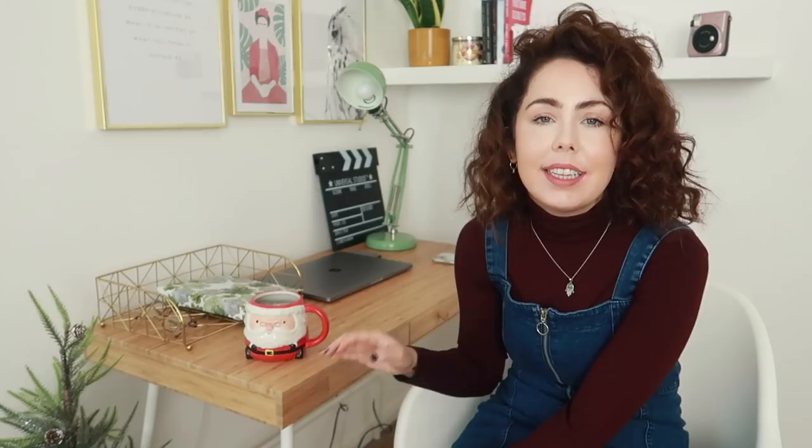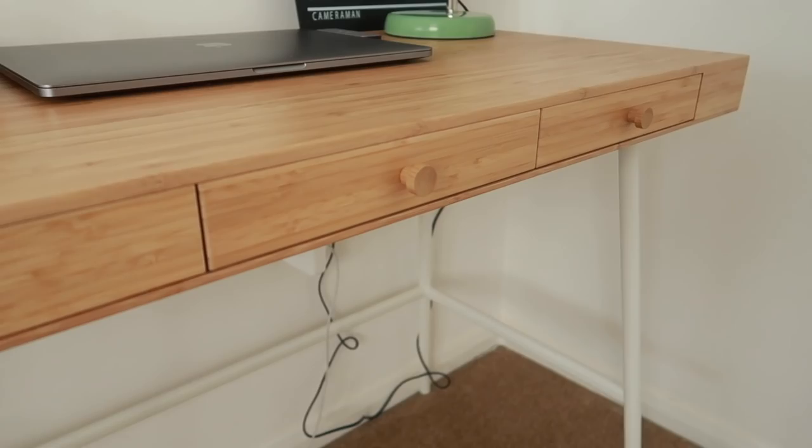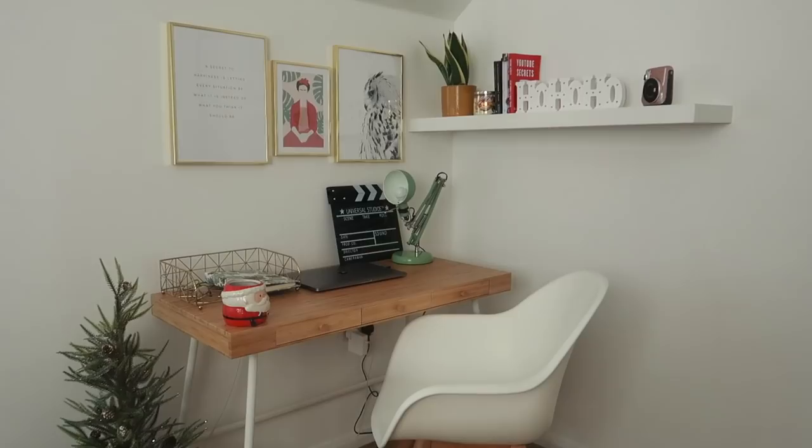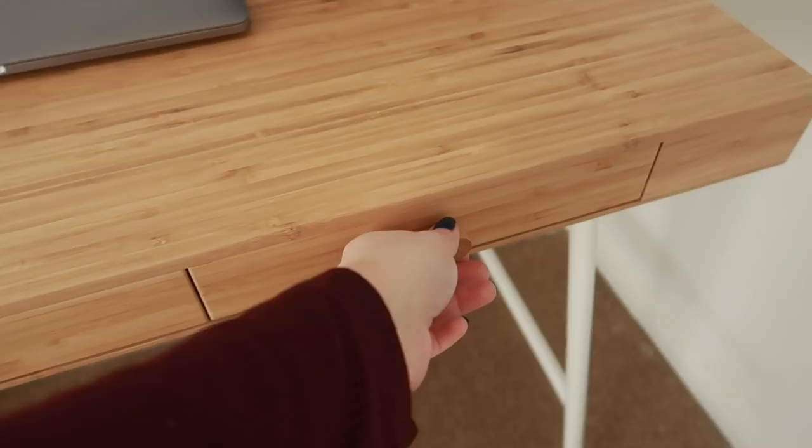Now moving on to the desk. This is actually an IKEA desk called the Iliasen — it was £115. The wood is bamboo, so it's ethical and sustainable, but also it's gorgeous. It's got these three little drawers in the centre, and I love the white legs too — so it's a very natural looking office with lovely natural browns, greens, and whites. The far right drawer is my stationery drawer.